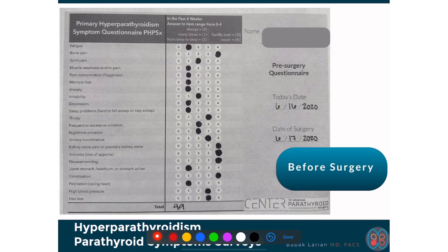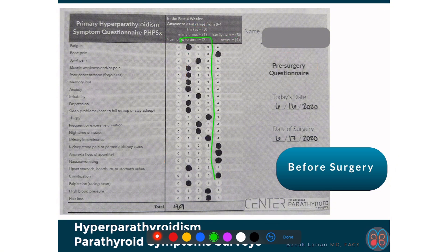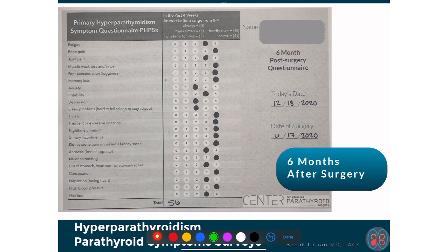I do symptom questionnaires and quality of life questionnaires for patients before and after surgery. This questionnaire is interesting because high numbers mean never having the symptom and zero means always having the symptom — one means many times, two means from time to time, and three means hardly ever. Before surgery her score was 49. At six months after surgery the number goes up to 56, and you can see a shift in the numbers improving.